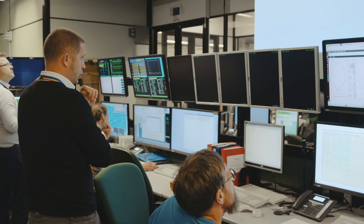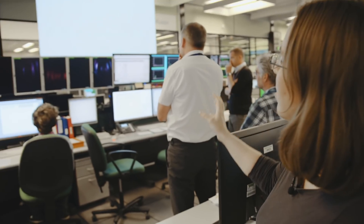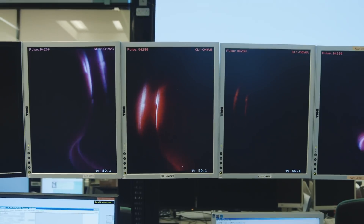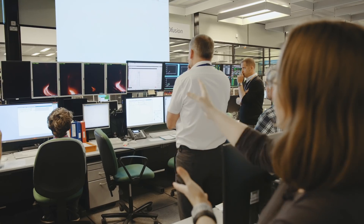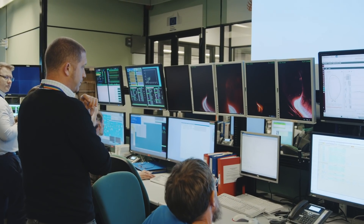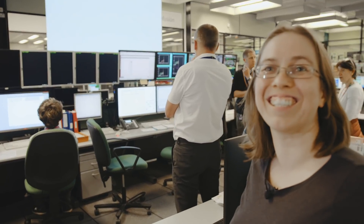We are basically creating a little star right now. We just started. You see the plasma has formed. We have it on the upper half of the machine. Very soon we are going to connect it down. There you go. So this is how a usual plasma pulse looks. We sometimes put in a bit of power, or we do different experiments.